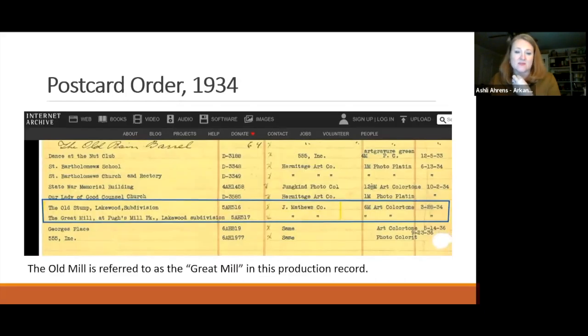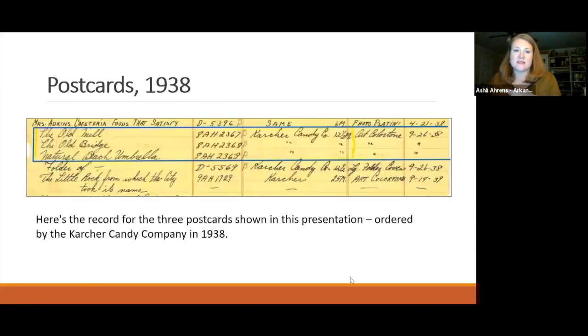From 1938, Ashley found a Curt Teich production record for the postcards she has in her collection - the ones with the Kirchner Candy Company name on the back. The production numbers in the bottom right corner starting with '8A' correspond to this 1938 order. It was very exciting to find this record in the archive.